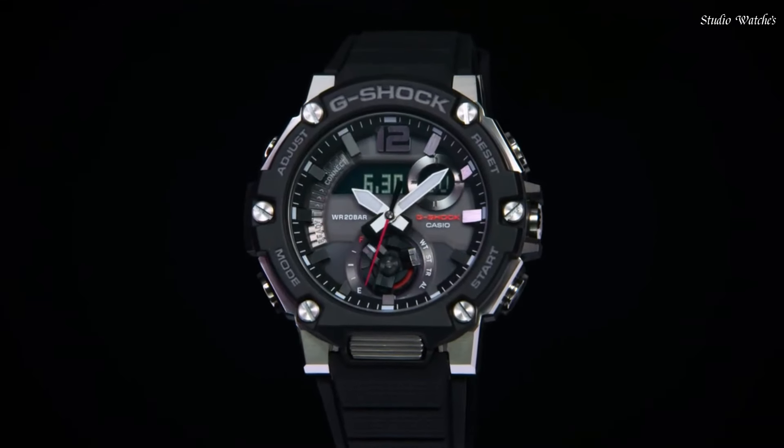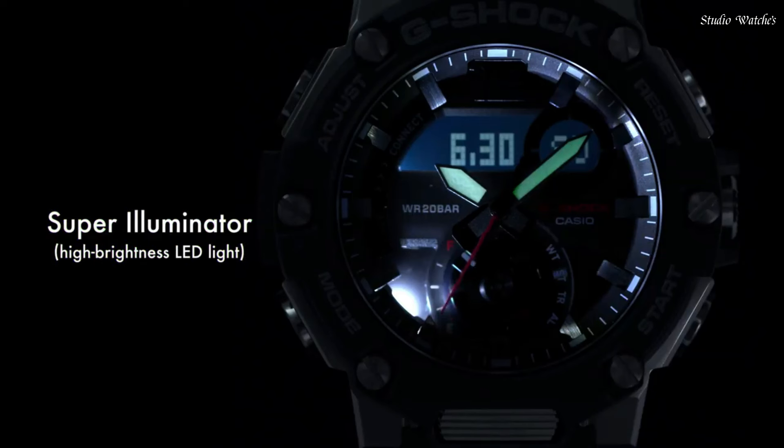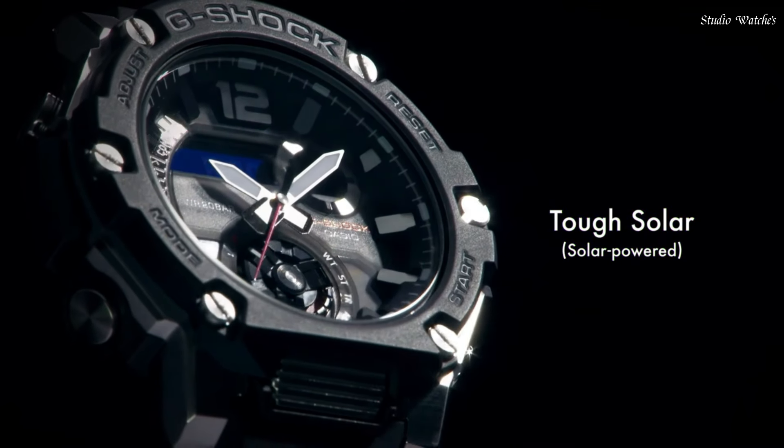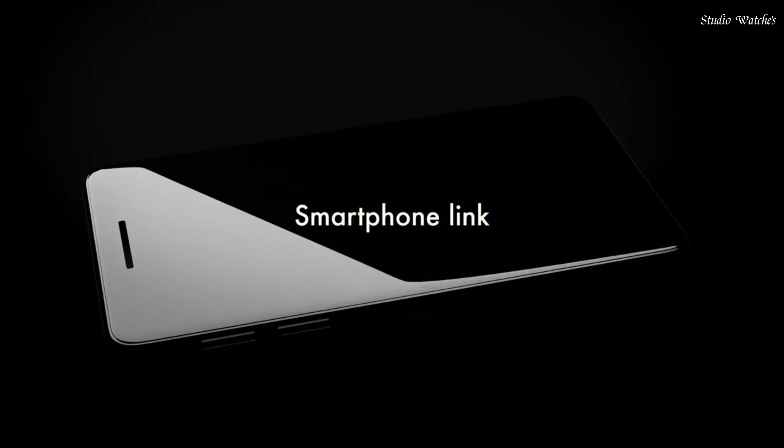The following features are equipped: Glowing Hands, Bluetooth, World Time, Chronograph, Countdown Timer, Alarm, Power Reserve Indicator, Perpetual Calendar, Backlight, Date, Day, Month.